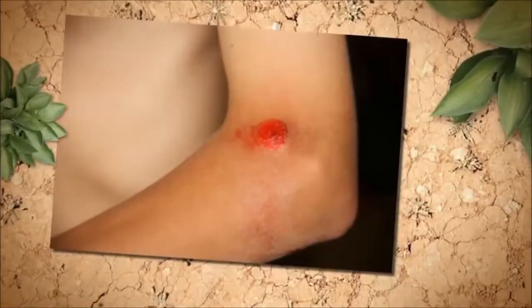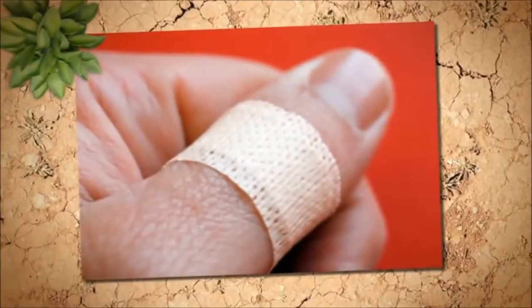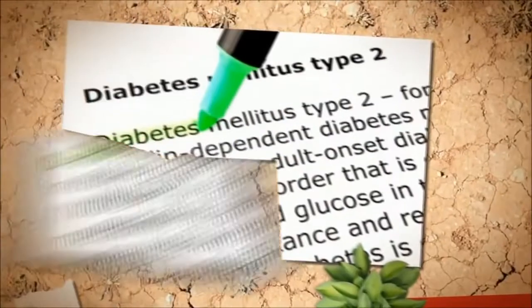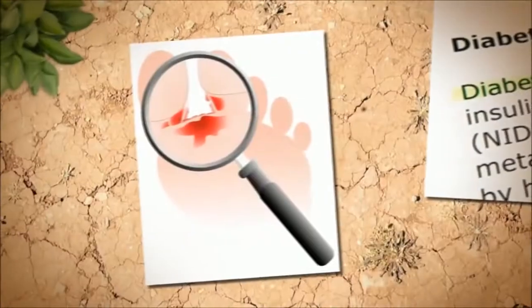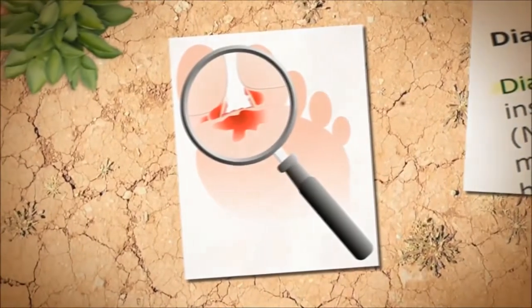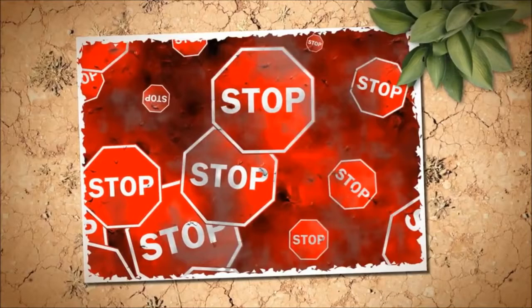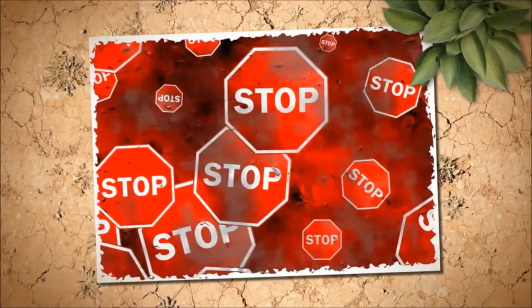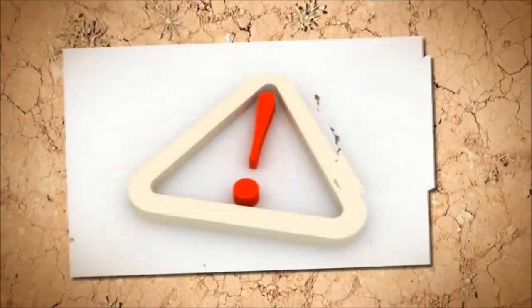Diabetes sores, wounds, or bruises are very common skin changes for a diabetic with type 2 diabetes. A side effect of high blood sugar is the reduced ability of your skin to heal properly. You may find that cuts and sores are slow to heal and may become more easily infected. This is due to poor circulation, nerve damage, and an impaired immune system.